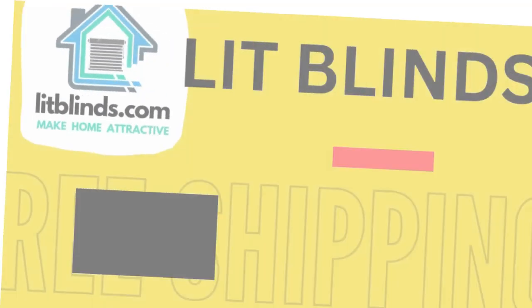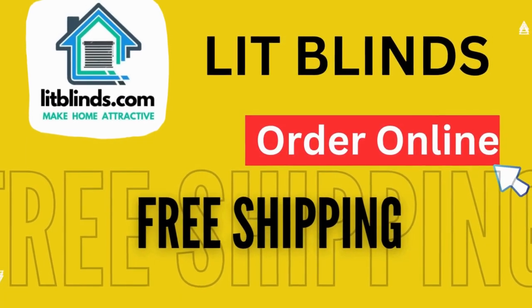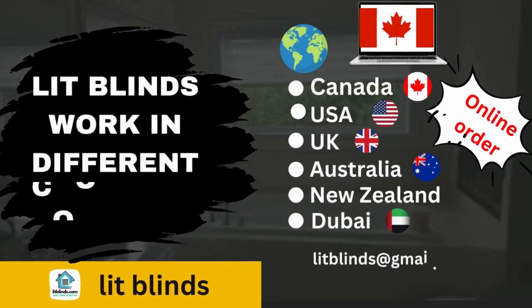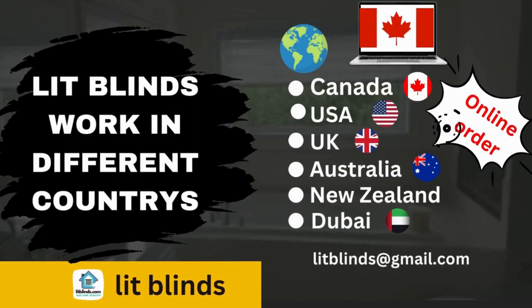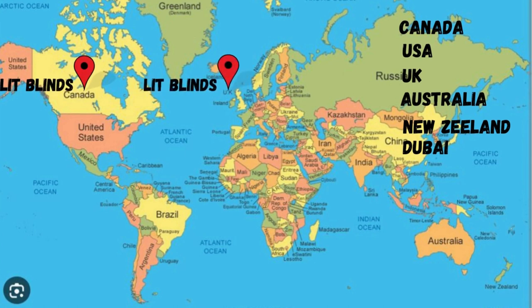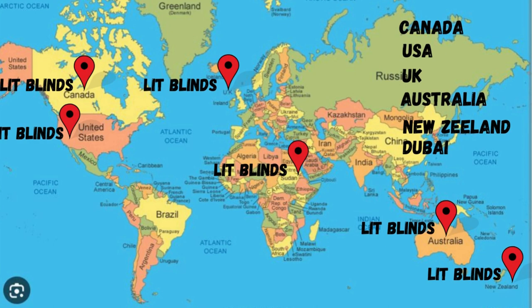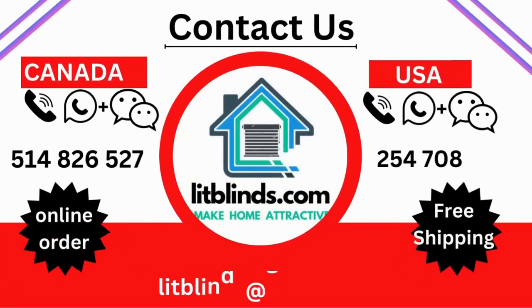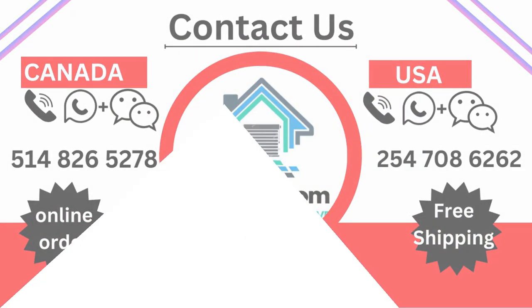Order online — shipping lines work in different countries: Canada, USA, UK, Australia, New Zealand, and Dubai. Free shipping and 50% off available in each country — order quickly to save. Contact us: Canada 514-826-5278, USA 254-708-6262, email litblinds at gmail.com.